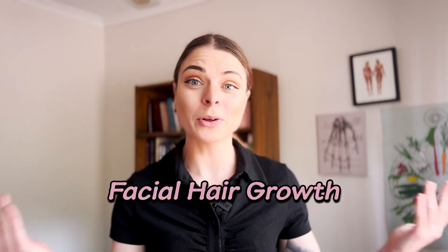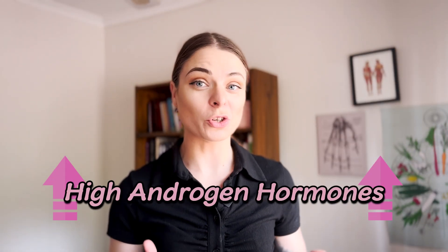Unlike insulin resistant PCOS, which is the more common type, adrenal PCOS happens when there is a huge amount of stress hormones that go on to affect other parts of your body, leading to things like irregular cycles, facial hair growth, hair thinning, and all of the other PCOS symptoms. This PCOS type is more of an issue with the adrenal glands rather than the ovaries. In those who live with adrenal PCOS, prolonged stress leads to a high amount of DHEAs. DHEAs are part of the testosterone family and are high androgen hormones. Studies suggest there is a genetic link, with some women having a predisposition to adrenal PCOS.